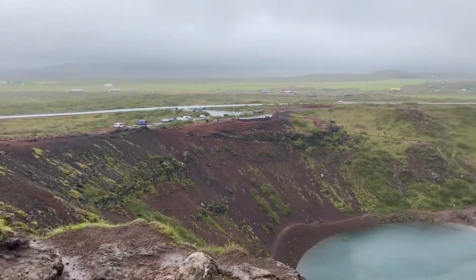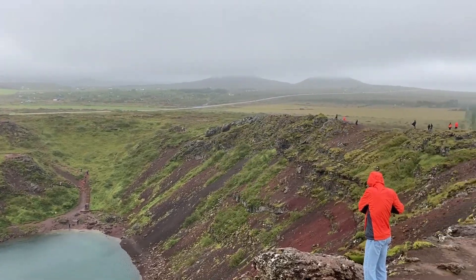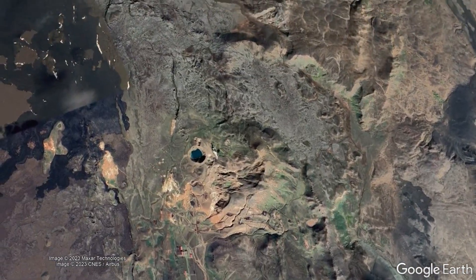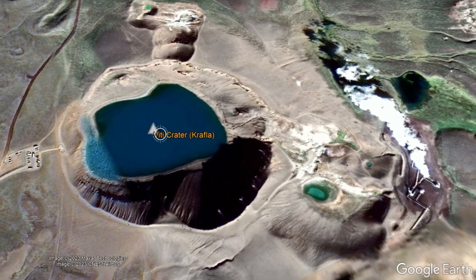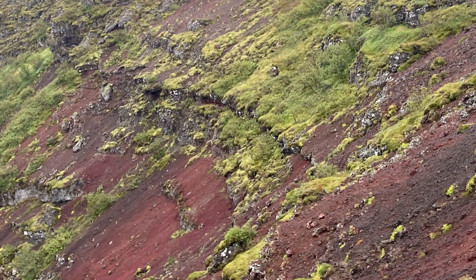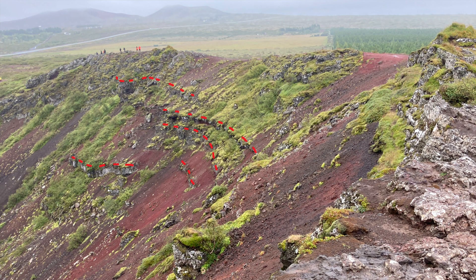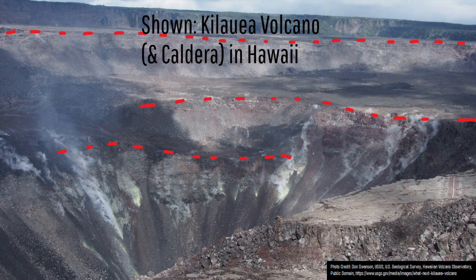For many years, it was thought that this feature was indeed a maar of a regional volcano. Yet, by looking at two maars with the name Viti — one at the Askja volcano and the other at the Krafla volcano — we can see that Kerid crater is not a maar. Instead, at Kerid crater we can see a series of scarps in the landscape which look reminiscent of those seen at calderas which have undergone major subsidence.